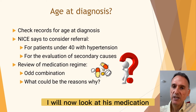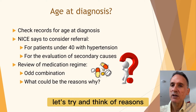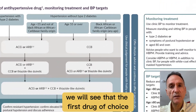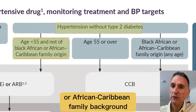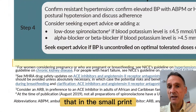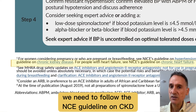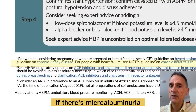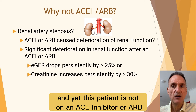I will now look at his medication. Whilst this drug combination seems a little odd, let's think of reasons why this could be the case. The NICE guidelines state that the first drug of choice for a person under 55 and not of black African or Afro-Caribbean background is an ACE inhibitor or an ARB. NICE also tells us that for people with hypertension and CKD, we need to follow the NICE guideline on CKD, which emphasizes prescribing an ACE inhibitor or ARB if there is macroalbuminuria of 30 or more. And yet this patient is not on an ACE inhibitor or ARB — why could this be?